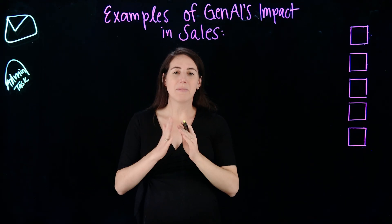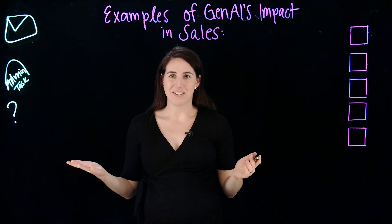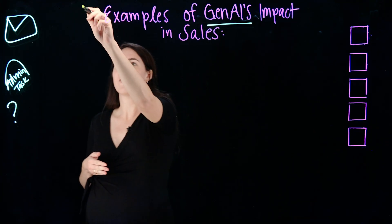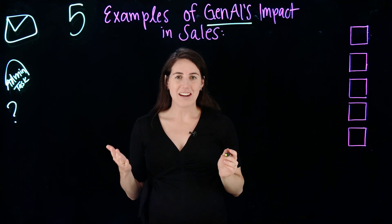Among that sometimes endless amounts of questions. This is where generative AI can help. In this video I'll cover the top five ways that generative AI has changed sales.